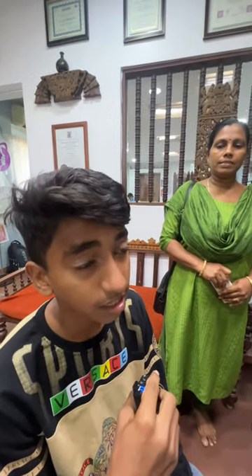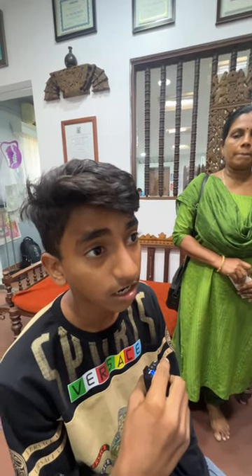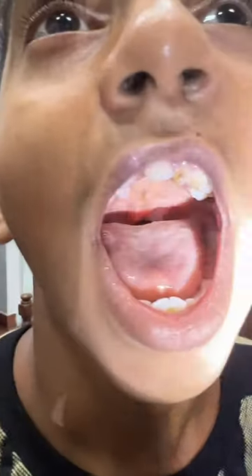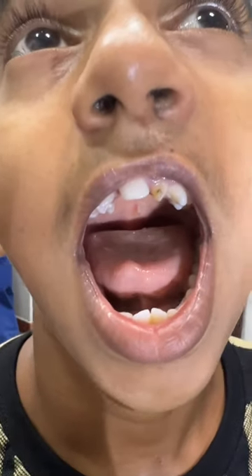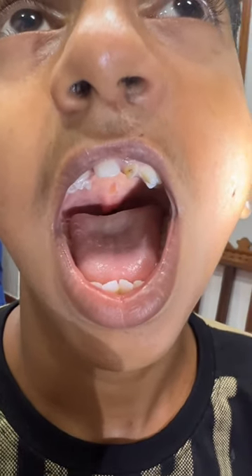Can I see inside? So we're going to show you his palate — you can see he's got a cleft palate that was repaired several years ago, and you can see it's moving very well.